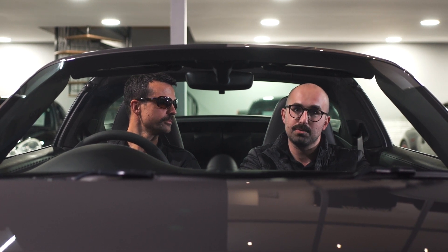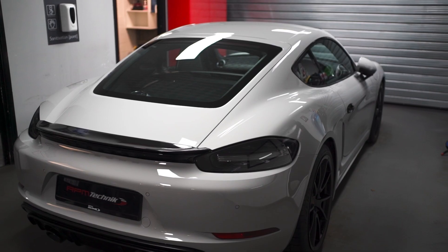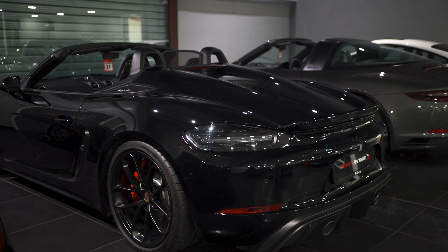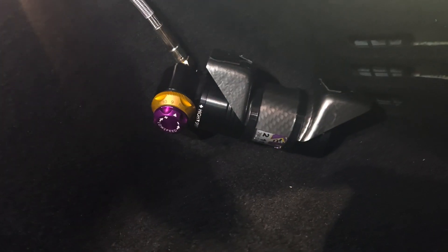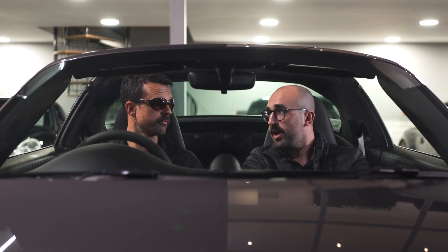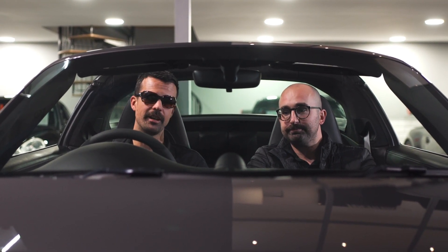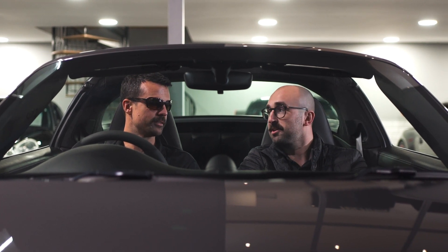Last week we sold a 718 Cayman GTS 4-litre manual, and it was so popular that when that sold, we've just got another one in — so if you're looking for one, details are on the website. We've also taken into stock a 718 Spyder. We've known the car for a long time, done a load of upgrades: it's got the low-ratio crown wheel and pinion upgrade, Surface Transform brakes, and a KW suspension kit. It's basically a Spyder RS without having to spend a fortune. The car was around the Nurburgring and was our second most liked social media post of the year.